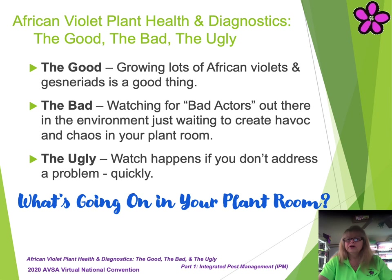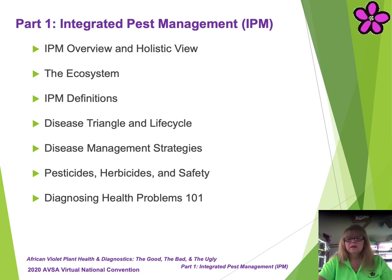African Violet Plant Health and Diagnostics — The Good, The Bad, The Ugly. So what's good? Growing African Violets, of course. What's bad? All those bad actors just waiting to create havoc and chaos in your plant room. What's ugly? Watching what happens when you don't pay attention to what's going on. So, do you know what's going on in your plant room?